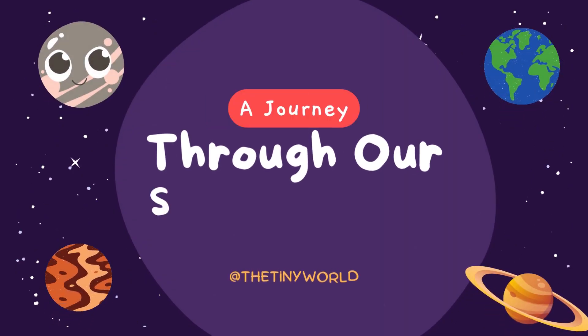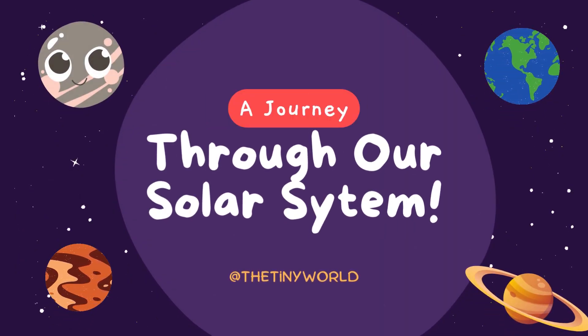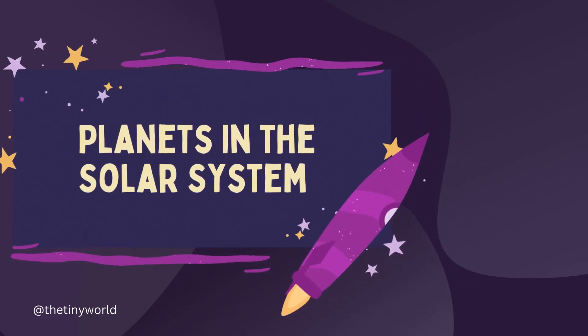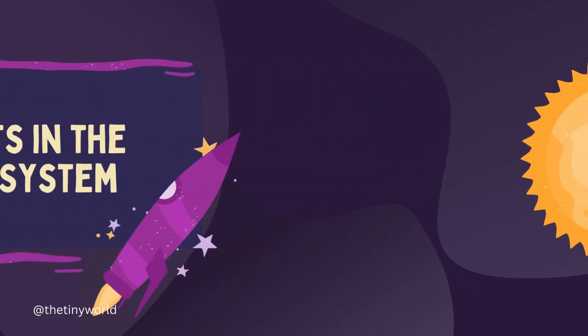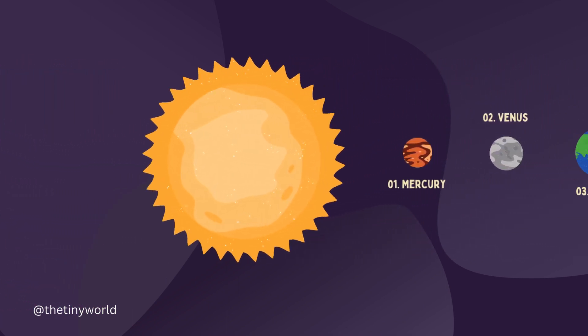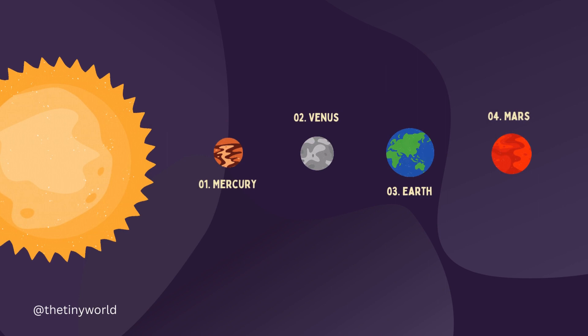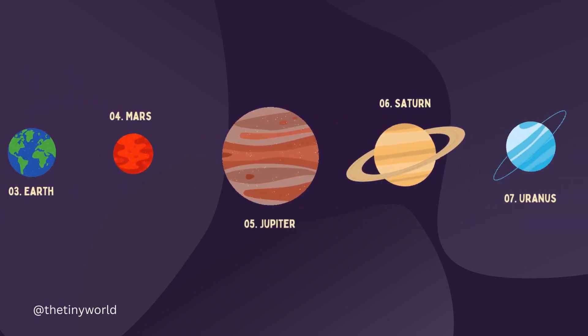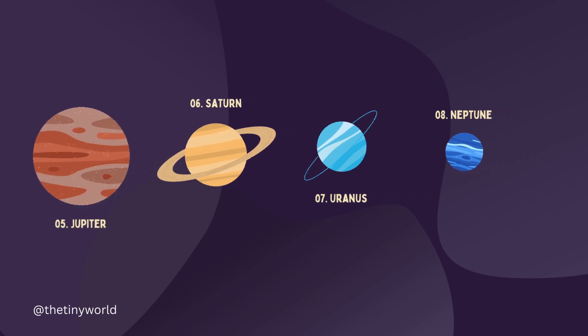A Journey Through Our Solar System. The eight planets in our solar system are Mercury, Venus, Earth, Mars, Jupiter, Saturn, Uranus, and Neptune.